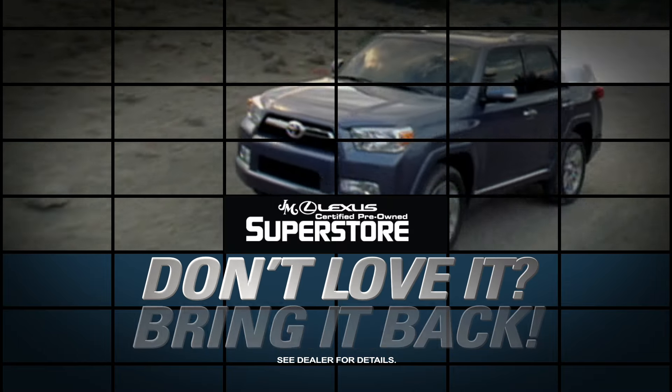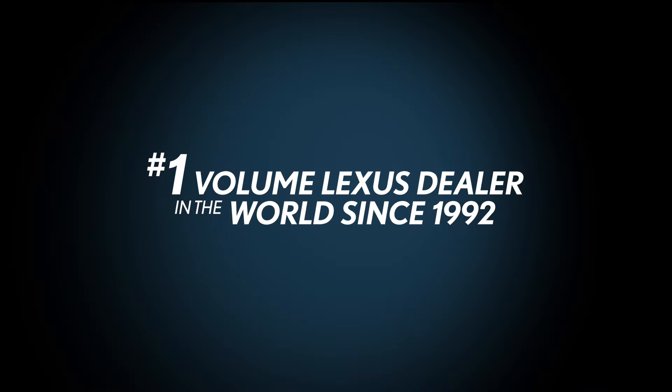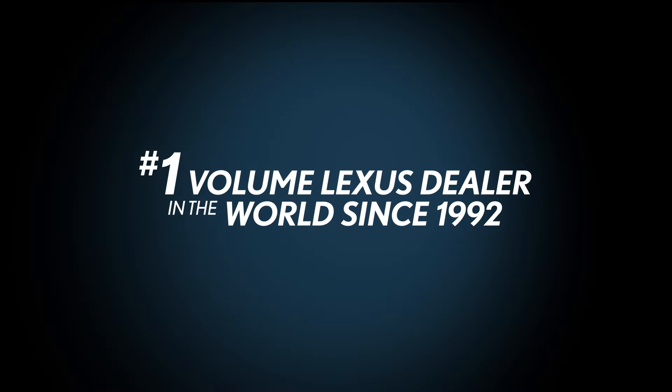If you don't love it, just bring it back within 72 hours. Only at the number one volume Lexus dealer in the world since 1992.